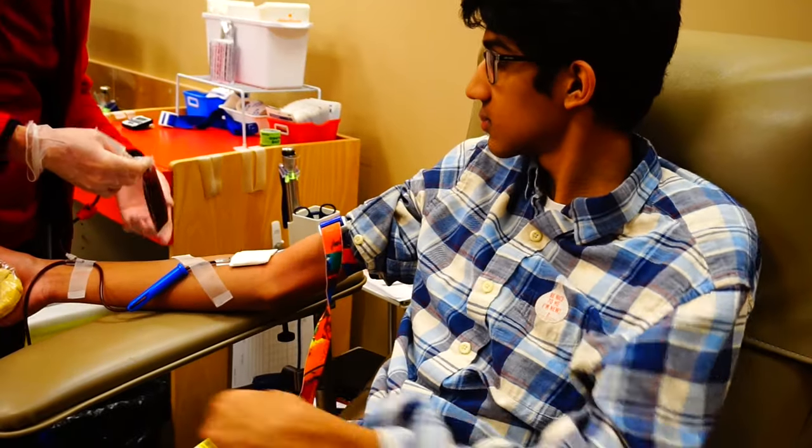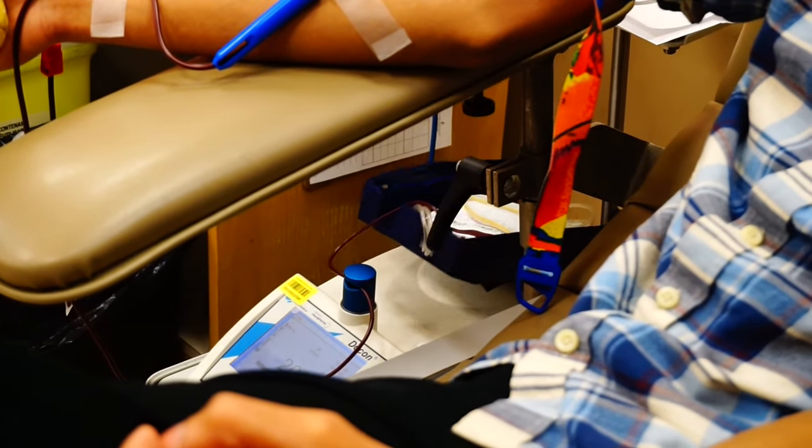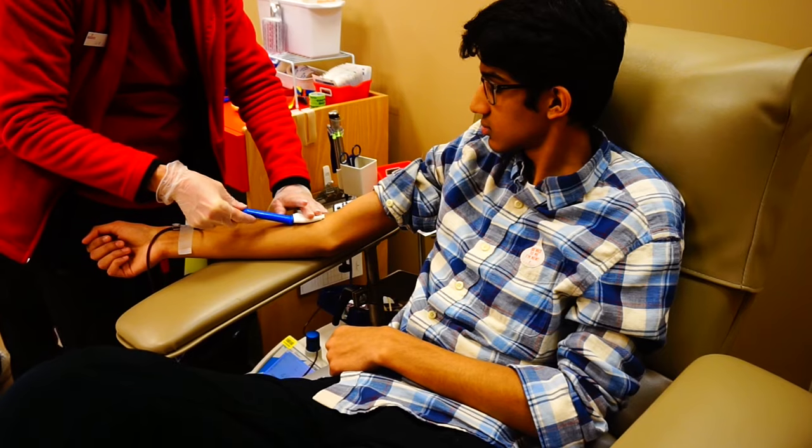Once the needle is in, a few vials of blood are collected for testing purposes, and about 450 mils of blood is drawn into a bag — this is the blood that will be used to save lives. Overall, the process takes about seven to ten minutes and is relatively painless.